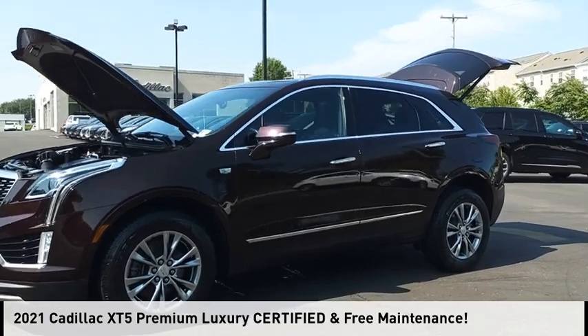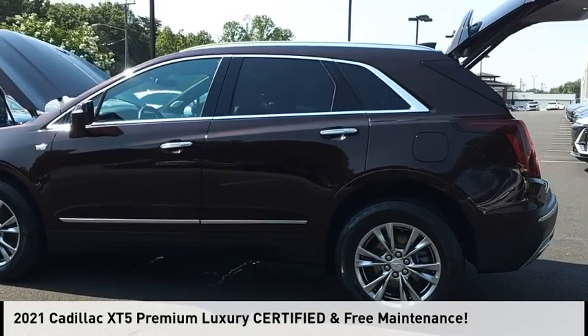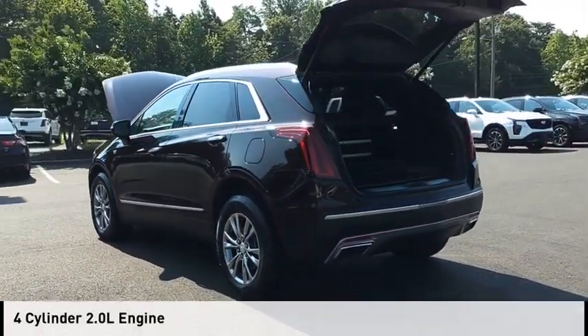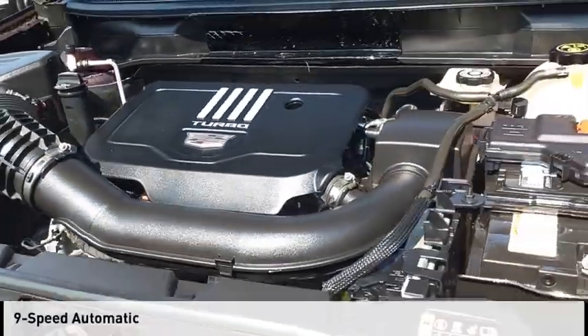Make a great choice today with the 2021 Cadillac XT5. This vehicle is powered by a four-wheel drive, four-cylinder, 2.0 liter engine and comes with a nine-speed automatic transmission.